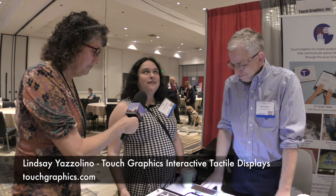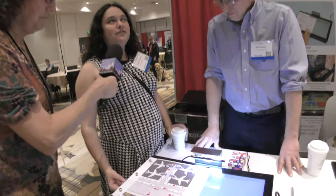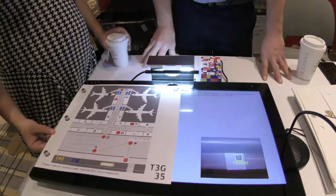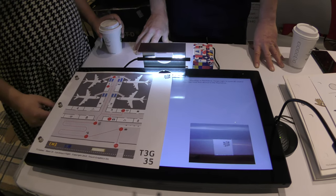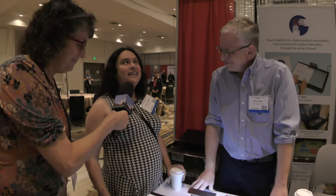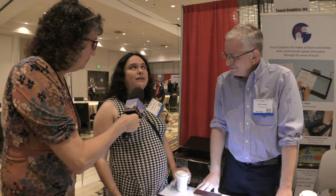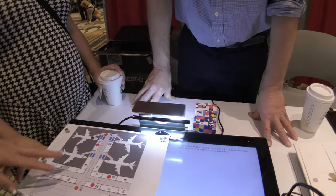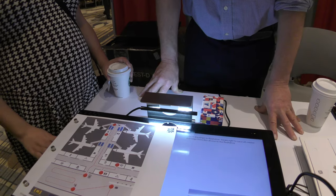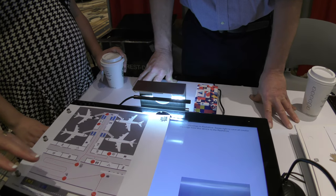So tell us what you've got in front of us today. Right now I'm standing in front of our new product called the T3. It's a tablet that you can put different tactile overlays on, turning it into an interactive experience. You can read tactile maps and get more information by listening to feedback. We have a tactile game we're showing right now. What I'm seeing on top of the tablet is a large square with airplanes at an airport, showing the layout — and it's a physical thing I can touch with my fingers.